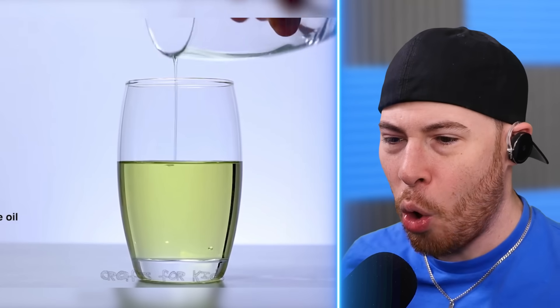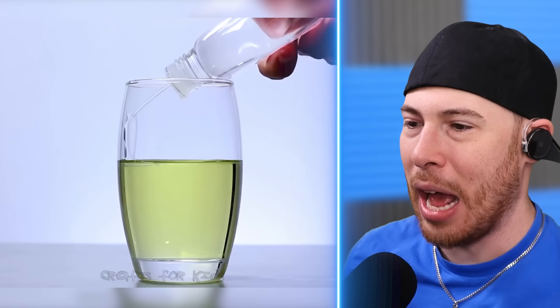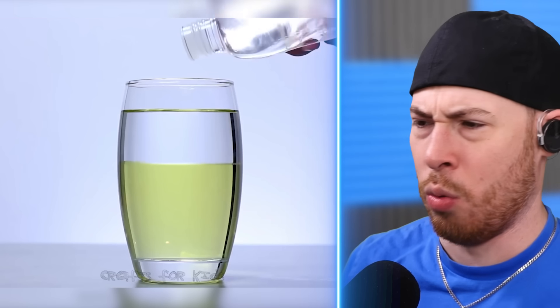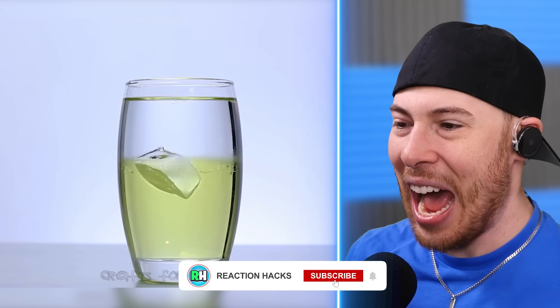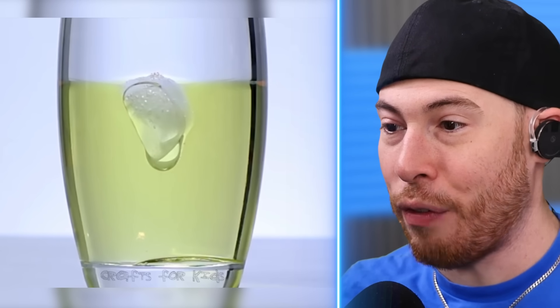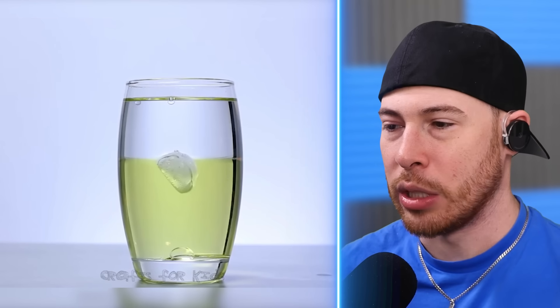We've got vegetable oil, baby oil, then ice all going in the same cup. The vegetable oil is at the bottom and the baby oil is not mixing with it. That's weird — the vegetable oil and the baby oil are not mixing, and the ice cube is just melting. Look at the bottom. I guess it's because they weigh different amounts, so they just function differently inside the cup.